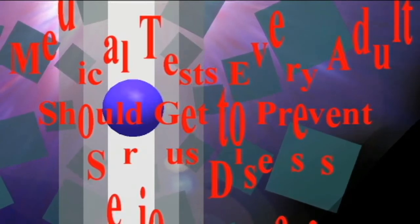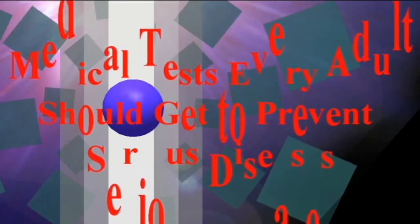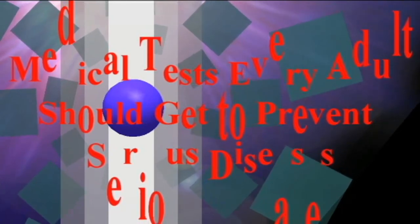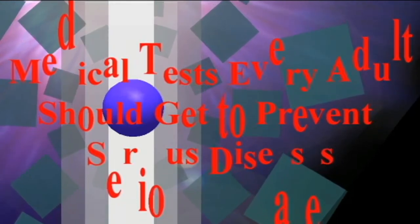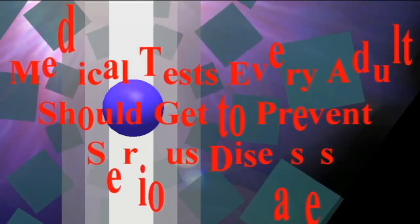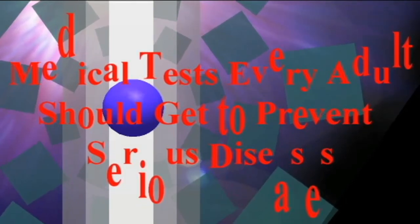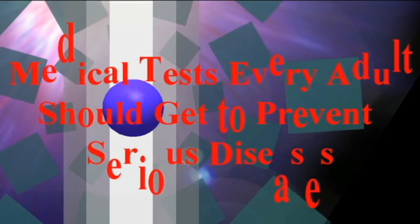Bone Density Test: It is never too late to get your bone density checked. This crippling weakening of the bones afflicts nearly 10 million older Americans, 80% of whom are women, according to the National Osteoporosis Foundation. You give a urine sample that measures the rate at which you are losing bone mass, followed by an X-ray DXA test annually. If your X-ray shows you have osteopenia, a pre-osteoporotic state of low bone density, your doctor will recommend that you consume at least 1,000 mg of calcium and 400 to 800 international units of vitamin D daily.